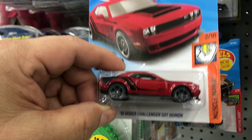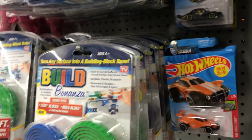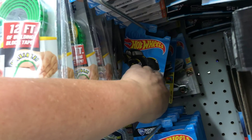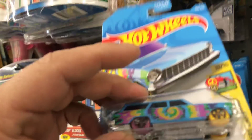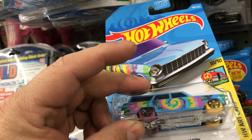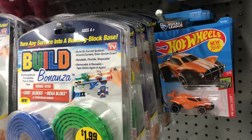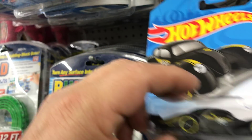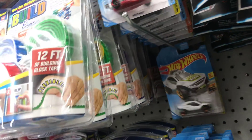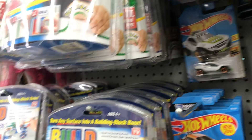Oh, somebody took the 2018 Dodge Challenger SRT Demon — this is what's coming at the 99 cent store guys, and somebody took it. Think positive though — you never know, it might still be in here. But I could tell that the cars were moved. Here's a '64 Chevy Nova Wagon — cool colors. Here's another Volksion K4 Racer — nope.